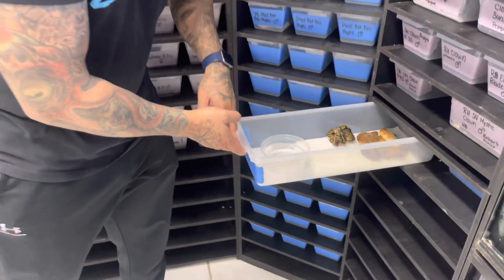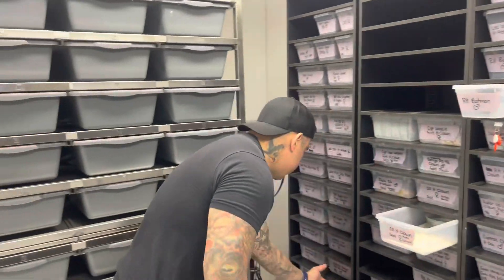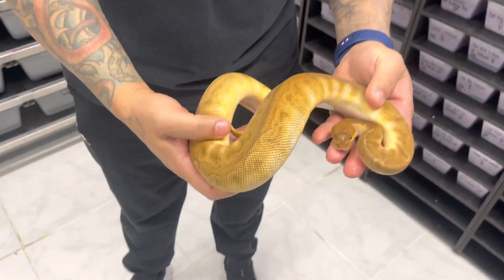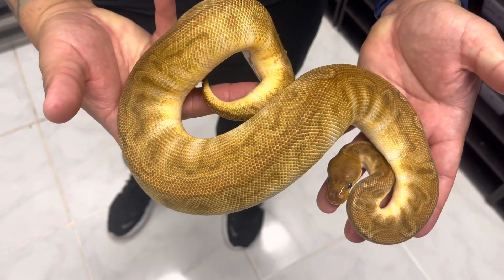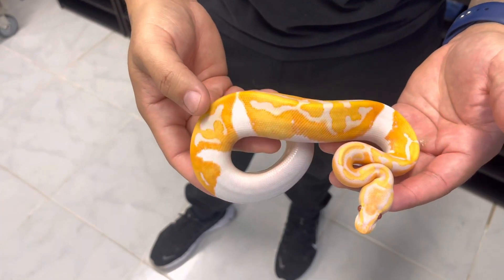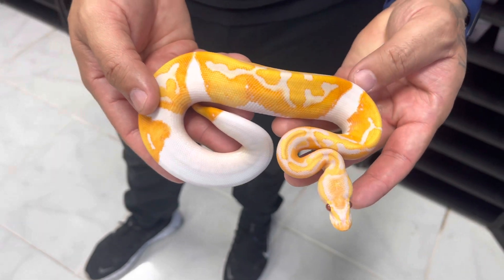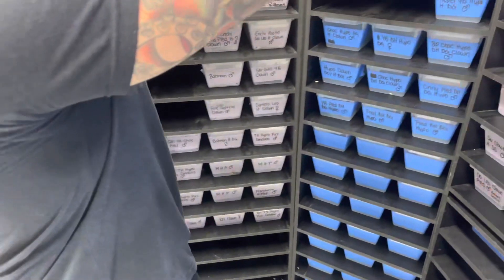Let me show you my other sunset clowns — these are around 450 grams. Still looks good too. Can't wait to see them with all these other combos. And look right here — we have a blackhead dreamsicle, these things are just going to look better and better with age. Let me show you a snake I compare it to — if I did not sell it already, blackhead should be over here.